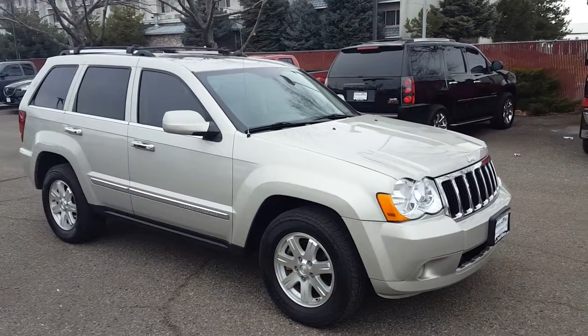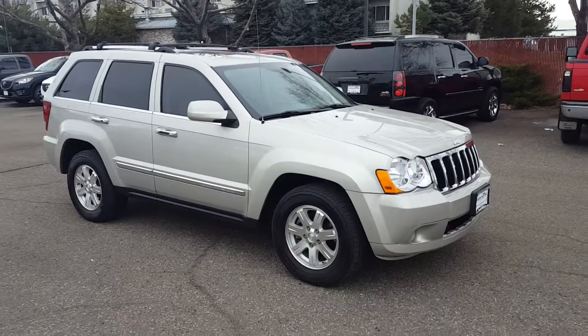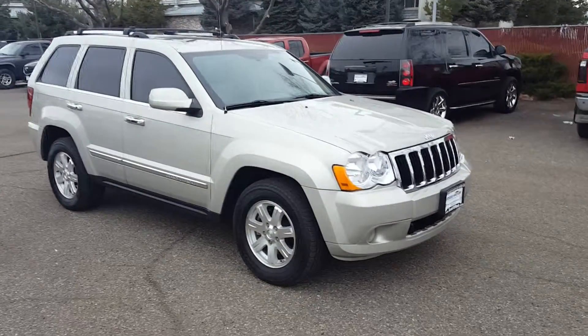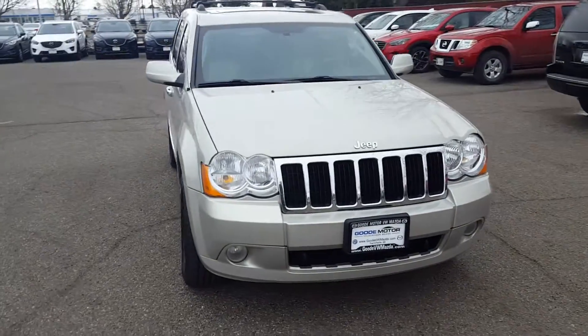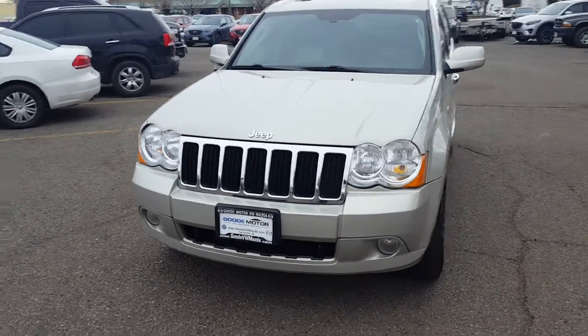So here it is — just barely got on our lot. Sorry there wasn't already more information on it, but the videos seem to help people who aren't right here in a convenient location to just come drive it. So it gets you the next best thing.